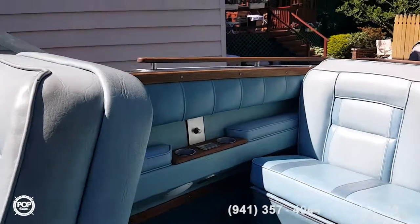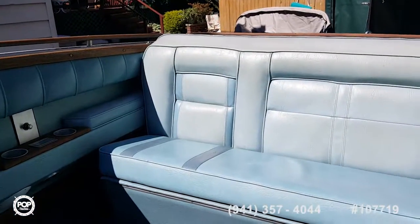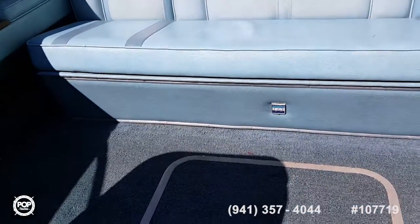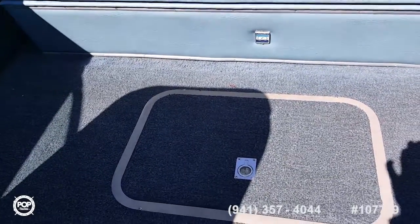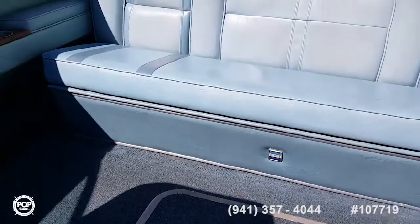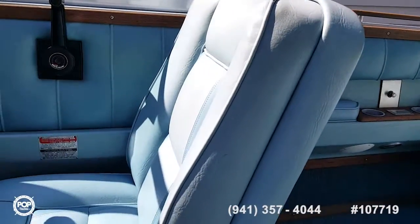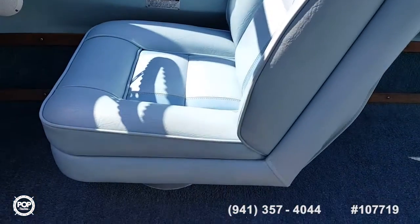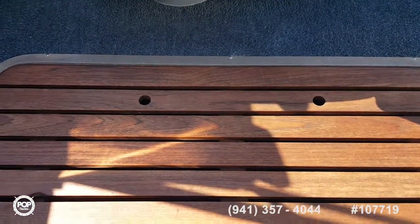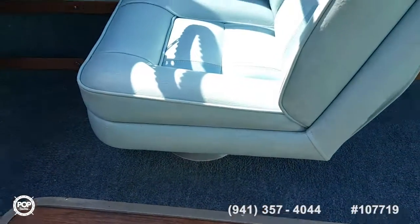Back in the cockpit stern area — the seat folds out and there's storage underneath. There's a little ice box with a drain toward the back side, and in the center that's where the fuel tank is. There's also storage where you can fit water skis and fishing poles, which runs all the way forward through the boat.